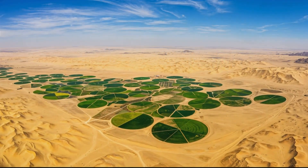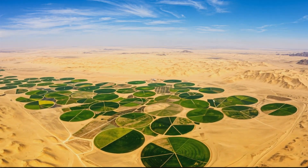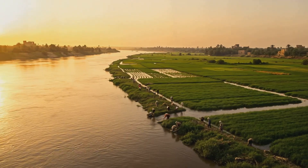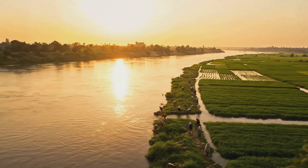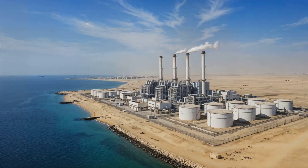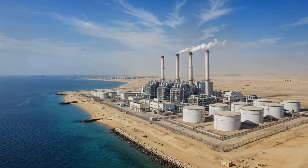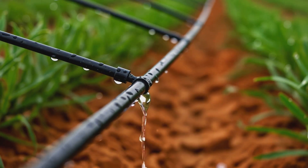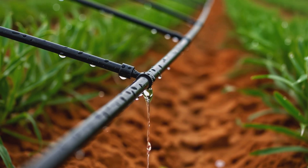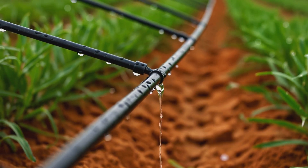In Africa, where water is scarce, efficient irrigation is key to survival. Egypt relies on the Nile River for irrigation. While traditional flood irrigation is still used, the government is investing in drip irrigation and desalination technology to conserve water. In Morocco, farmers are shifting to drip irrigation systems, which can cut water use by up to 50%, ensuring sustainable farming in arid regions.